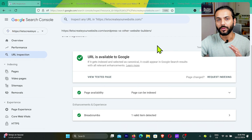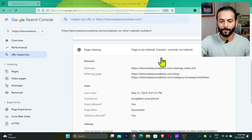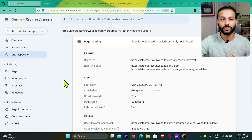Go back to Google Index and then go to Page Indexing. The first thing to check here is the sitemap — make sure this page is added to your website's sitemap. If you don't see any referring sitemap, your sitemap is not getting updated. Make sure you're using a high-quality plugin like RankMath, Yoast SEO, or AIOSEO, because these plugins automatically update your sitemap.